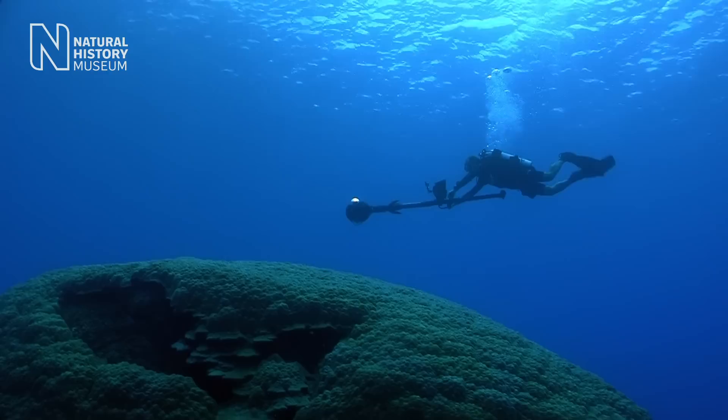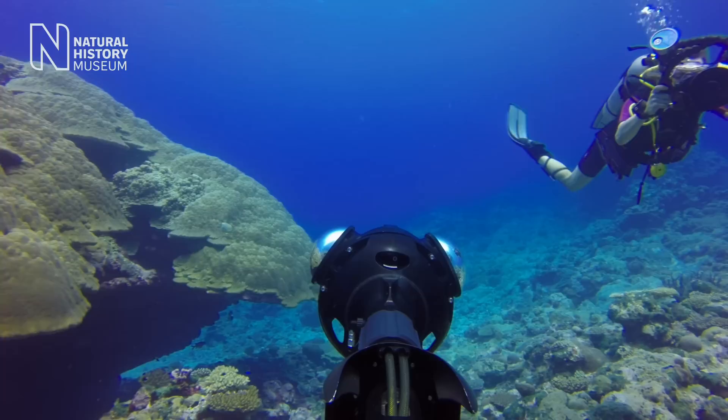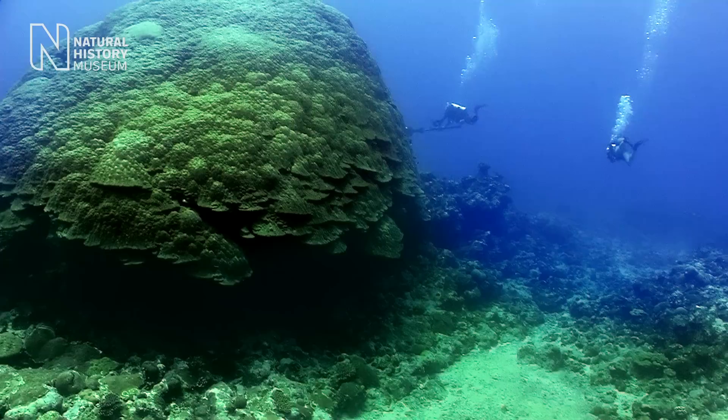None of this would have been possible without the invention of the SV2 camera. What it allows us to do is take 360 degree images every three seconds as we're navigating underwater environments.